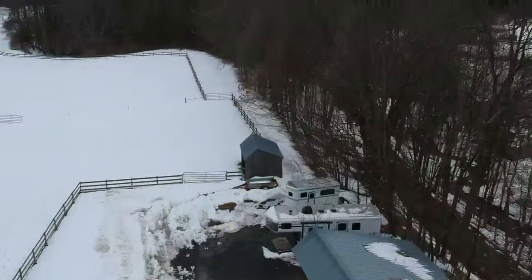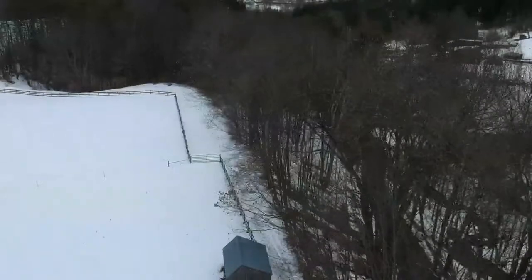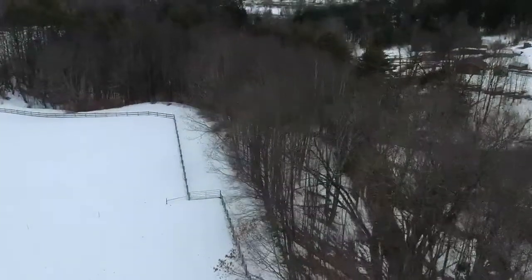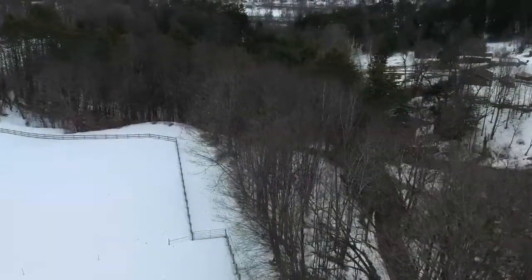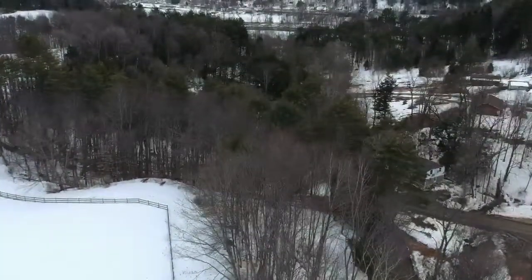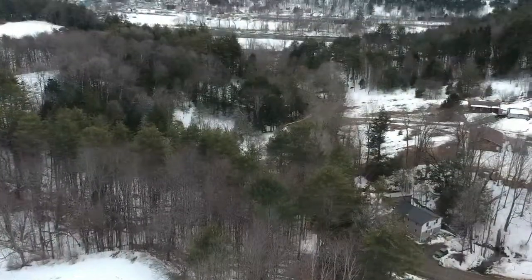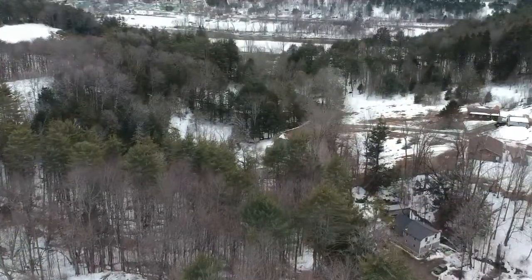Elevation: 60 feet. Distance: 160 feet. Height: 200 feet. Battery: 86%. We've got a strong signal this time — we'll see what happens. On our first flight, I have the range extenders on the antenna.